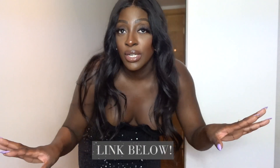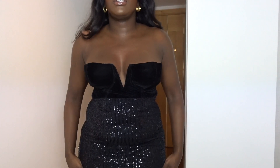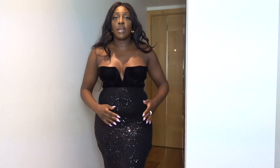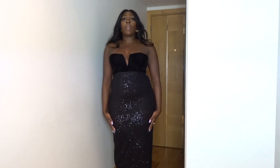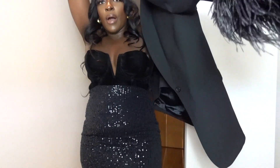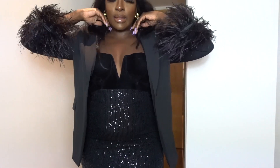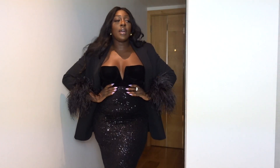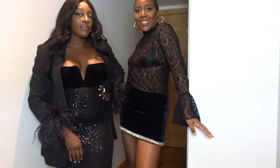I like mixing different fabrics and textures, especially for a party — velvet, feathers, sequins — everything you need. I've got this velvet bustier top from ASOS, paired with a sequin midi skirt. The blazer is from Zara, which I featured in another video. It formalizes the outfit a bit more, and I love it because it has feathers — it adds drama and another layer of glam while mixing textures and fabrics together.